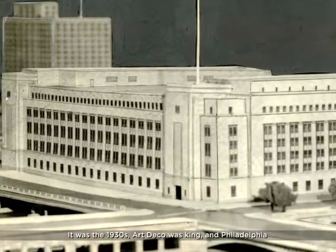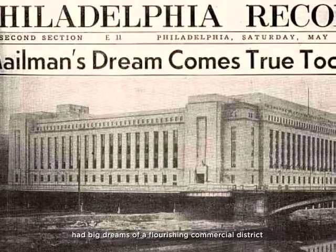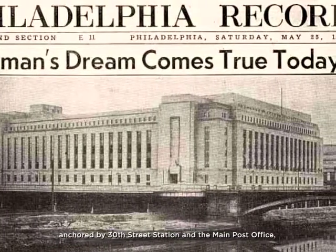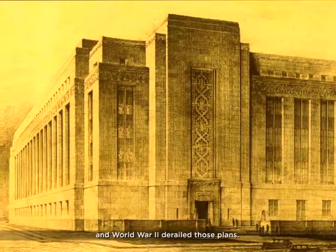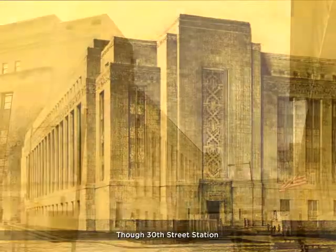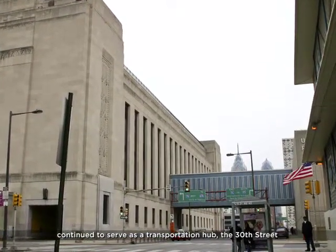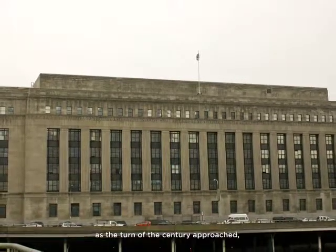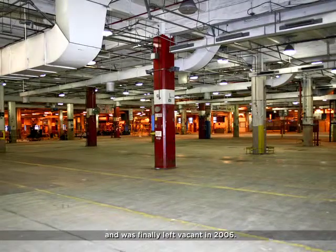It was the 1930s. Art Deco was king and Philadelphia had big dreams of a flourishing commercial district anchored by 30th Street Station and the main post office. But the Great Depression and World War II derailed those plans. Though 30th Street Station continued to serve as a transportation hub, the 30th Street main post office slipped into obsolescence as the turn of the century approached and was finally left vacant in 2006.